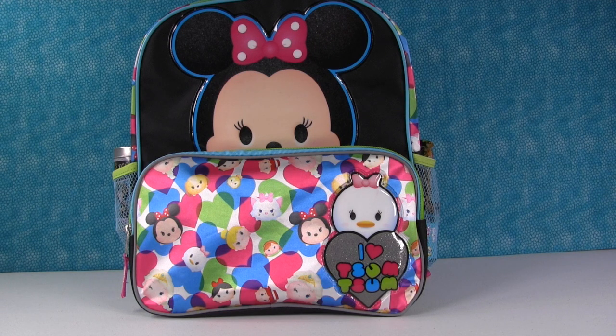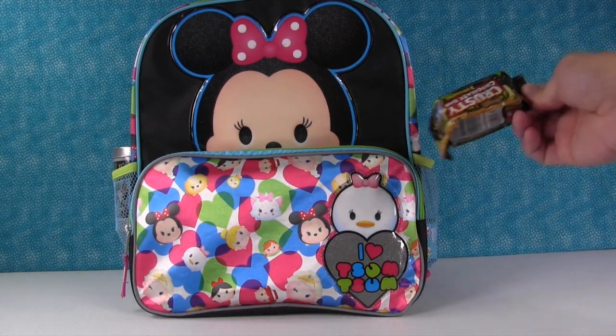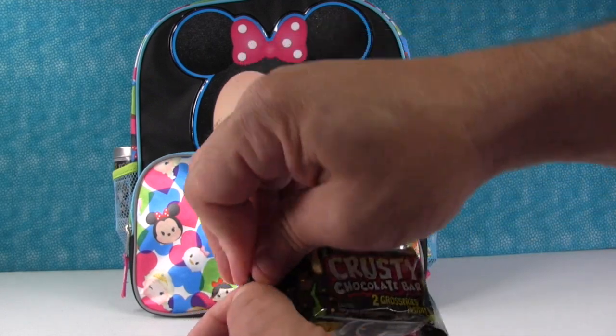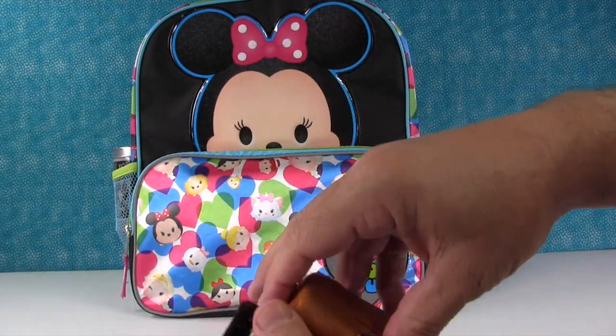Paul picks a surprise. We start right here in the little pocket with a Grocery Gang crusty chocolate bar — a good way to start. You get two Grocery Gang surprises inside.